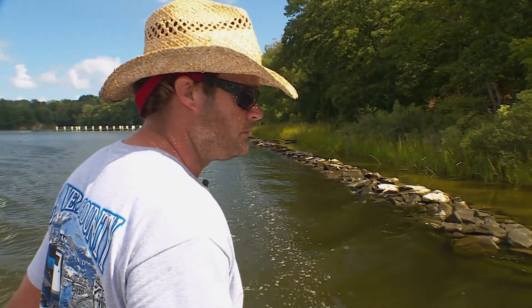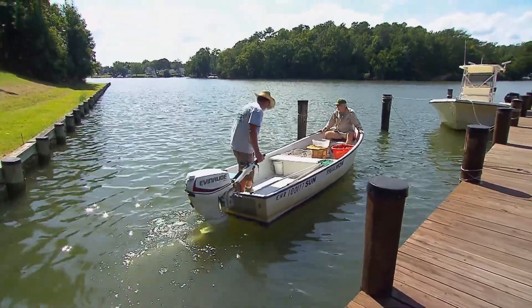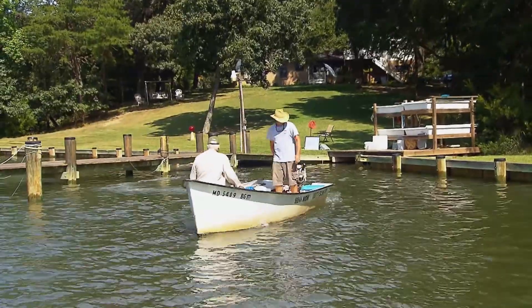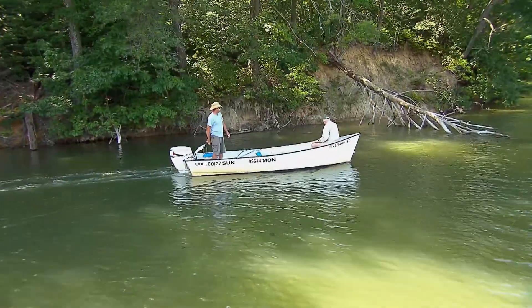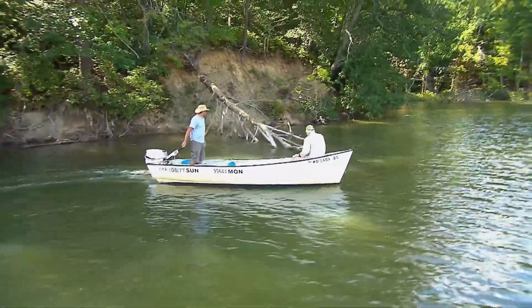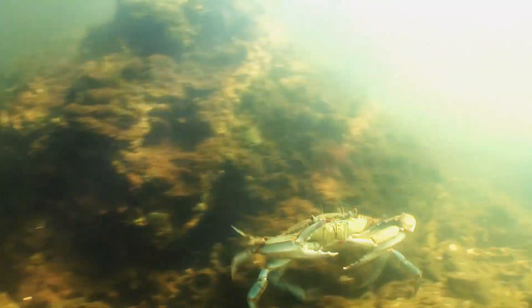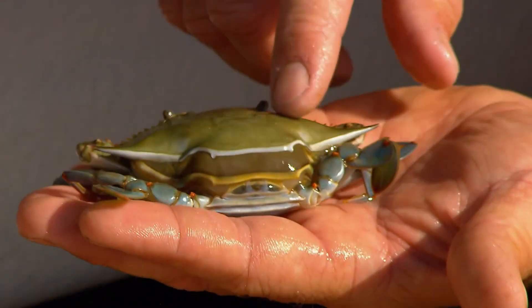Waterman Jason Williams works year-round with his parents, his sister, and her husband, fishing the bay and its tributaries. Today he's invited me to tag along as he goes hunting for soft shell crabs. Jason is looking for peelers — crabs that are just about to shed their old shells and emerge tender with soft shells.